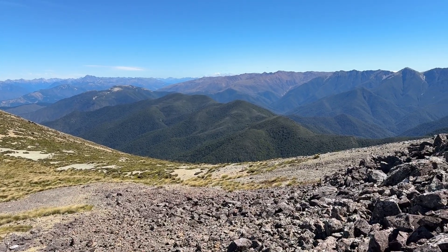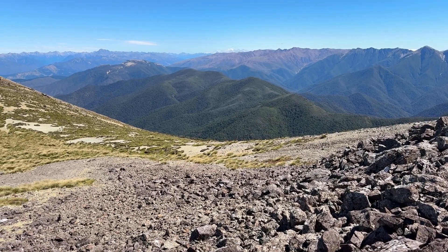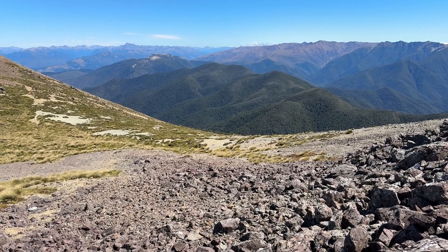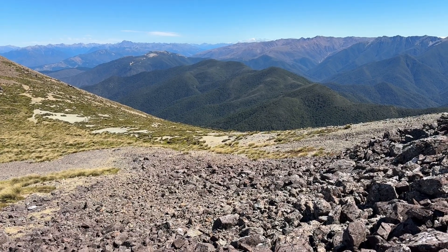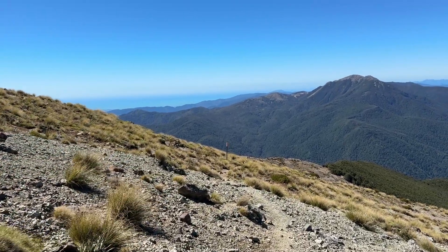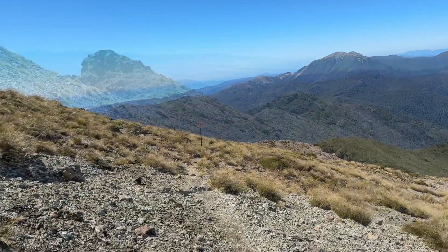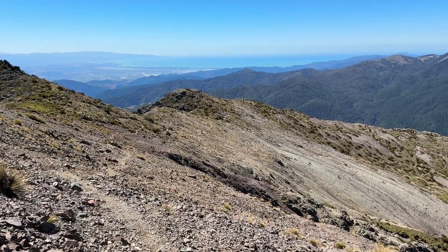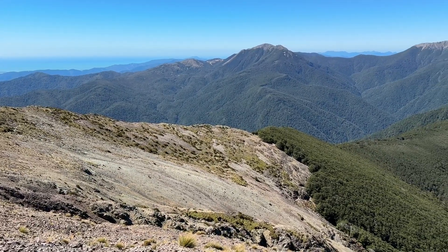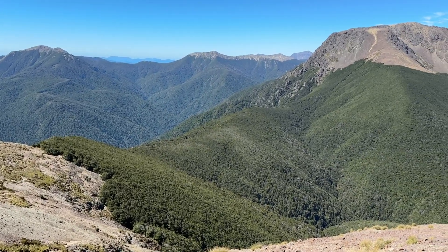That's where I came from. That ridge here in the foreground — Tarnhut is somewhere nestled a little bit below the ridge, I think about 300 meters below the ridge.